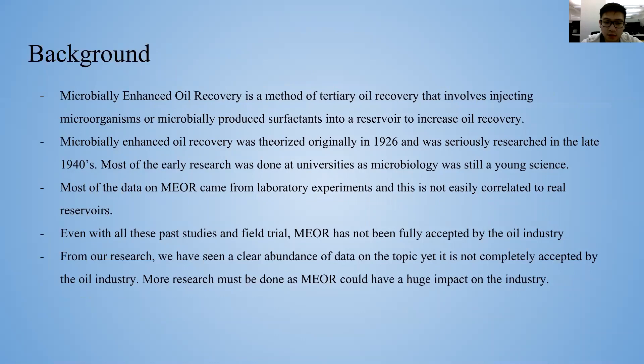In our research, we have seen a clear abundance of data on the topic, yet it is not completely accepted by the oil industry. More research on MEOR could have a huge impact on the oil industry.